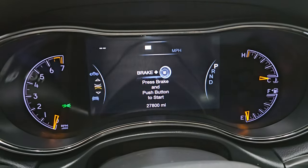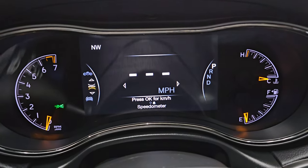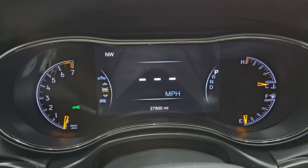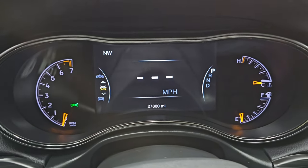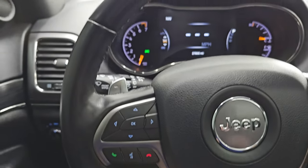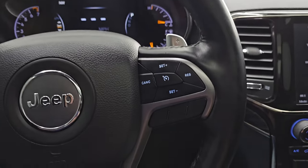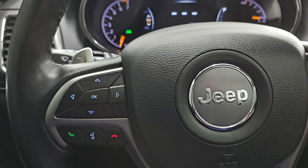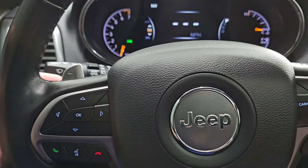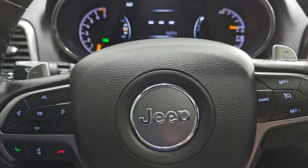This one has 27,800 miles. You get the big 7-inch LCD display and compass display — you can change all those corners to read pretty much whatever you want — along with a digital speedometer. The instrument cluster is very nice and clean. This one comes with the heated leather-wrapped steering wheel, cruise controls on the right, Bluetooth and information center controls on the left, and it also has the paddle shifters and audio controls on the back of the steering wheel.